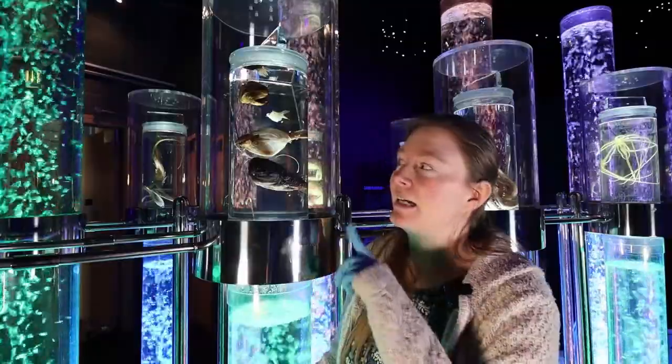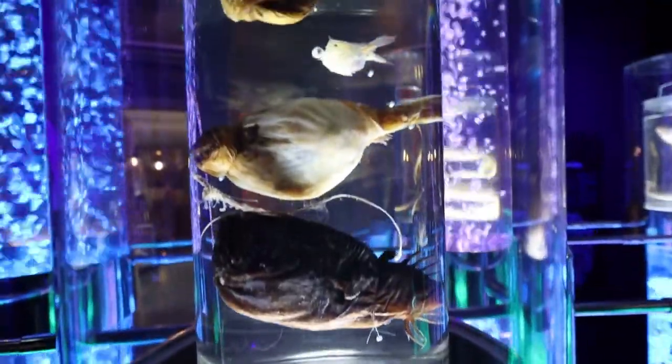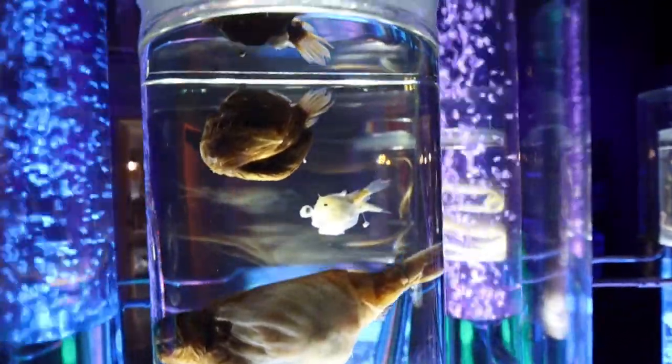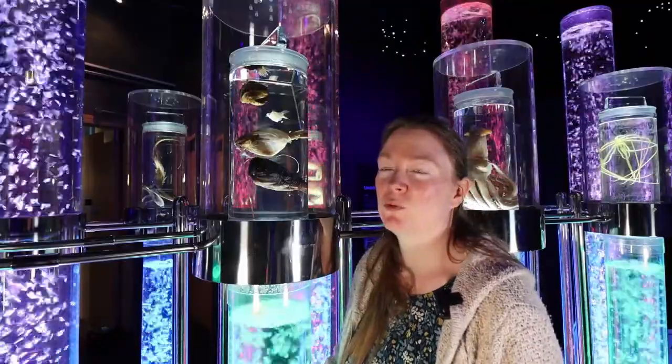I think these anglerfish are some of my favourites. They're all quite different — there are different species of anglerfish — but I think they're rather lovely and quite an incredible creature.